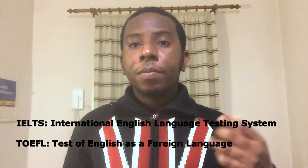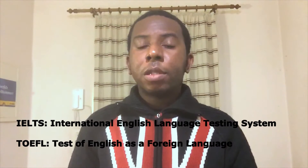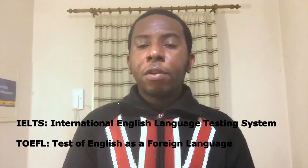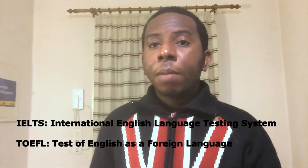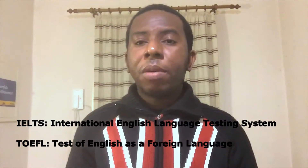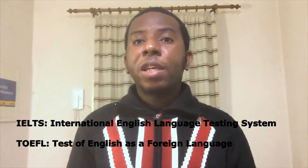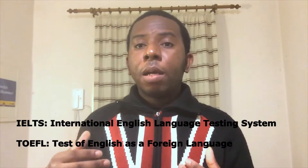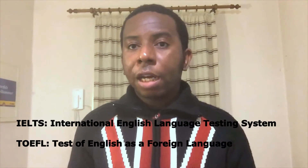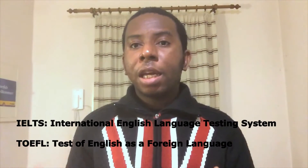IELTS — the International English Language Testing System — is a language proficiency test that most universities in the UK require for non-native English speakers. There's a bit of confusion here because a number of countries in Africa, Asia, and other places have English as an official language, but are not native speakers of English. So there is confusion about whether those who speak English as their lingua franca but not as a native language should or should not take the IELTS.